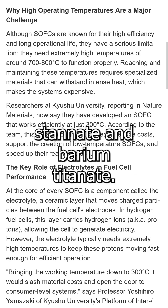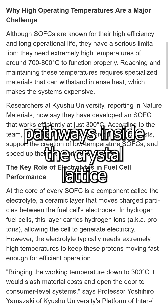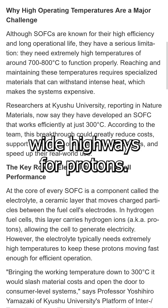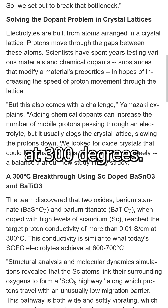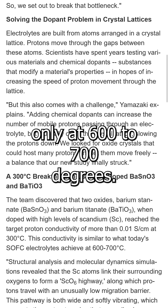By heavily doping barium stannate and barium titanate, the team formed extended pathways inside the crystal lattice that act like soft, wide highways for protons. The materials hit conductivities above 0.01 Siemens per centimeter at 300 degrees, performance usually seen only at 600 to 700 degrees.